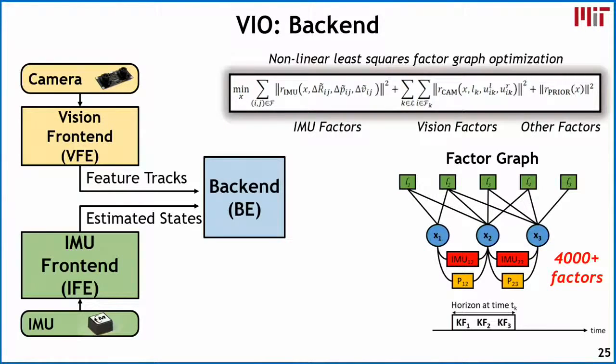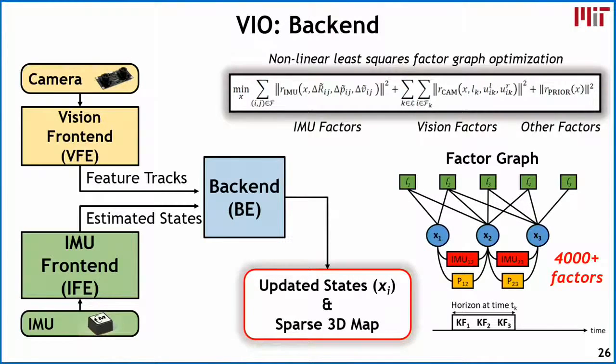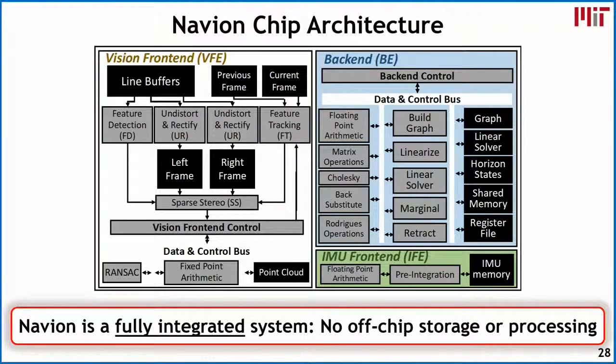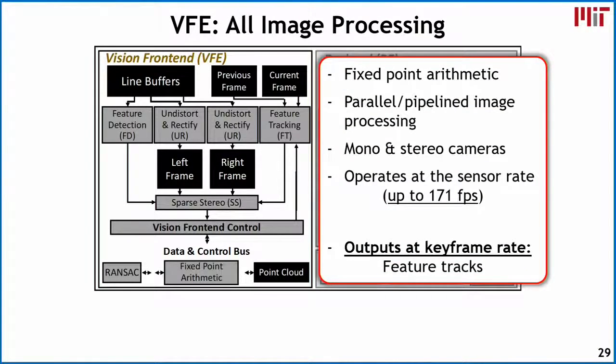Once we solve the factor graph, we generate updated states every keyframe as well as a sparse 3D map. The chip architecture has the vision front end on the left, the IMU front end at the bottom, and the back end at the top. A key goal is to fully integrate all these components onto the chip to avoid costly off-chip storage and processing, which increases energy and cost — especially important when putting this on a small drone.